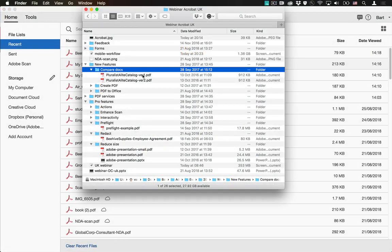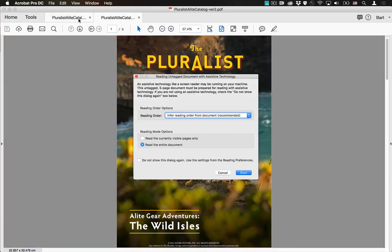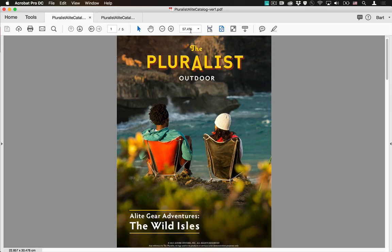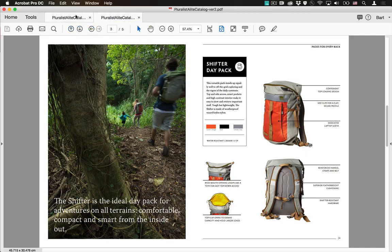Now let me show you another interesting feature called Compare Documents. I'll open up these two documents — Catalog Version One and Catalog Version Two. This happens a lot: you might have version one, version two, version two B, version two B final, and you're not really sure what the differences are. Just looking at both documents and jumping between them, I'm not really seeing any differences here — and that is exactly where the Compare Documents tool comes in.